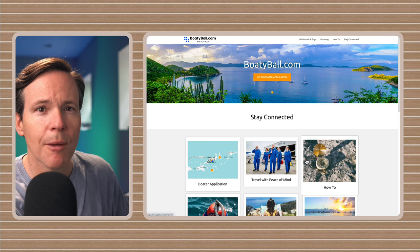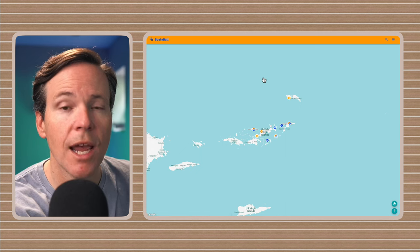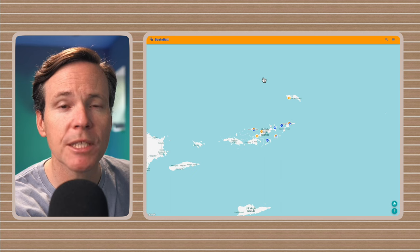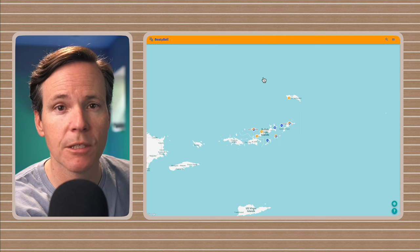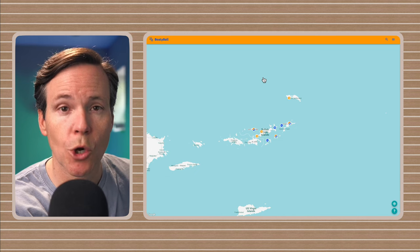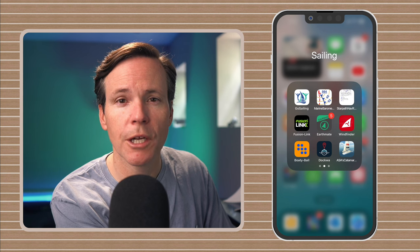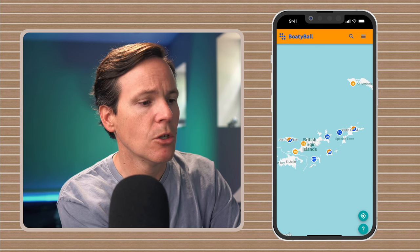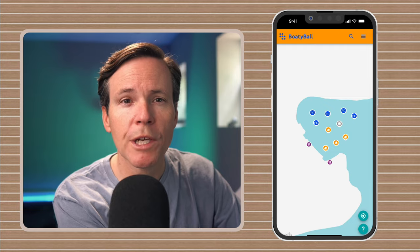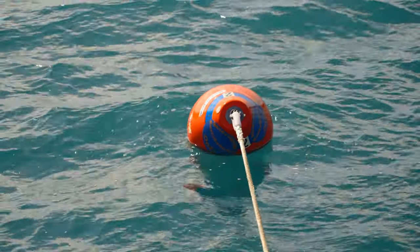Now that we know what BoatyBall is, let's look at how to use it. To get started, go to BoatyBall.com and click Boater Application. Create an account and look for a confirmation email. After confirming the account, enter your boat information and payment method under the account profile. You must have a current boat in your profile in order to make a reservation — this is very important. Most people will use BoatyBall on their phone while on charter, so I've set up a shortcut on my phone that quickly takes me to the application. Once you log in and have your profile set up and your boat selected, you'll see the mooring balls in the application. Reservable moorings are made every morning at 7 a.m. local time — they are bright orange, numbered, and can only be paid for at BoatyBall.com.